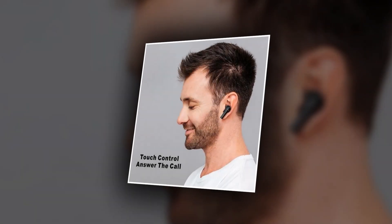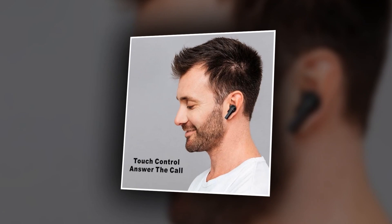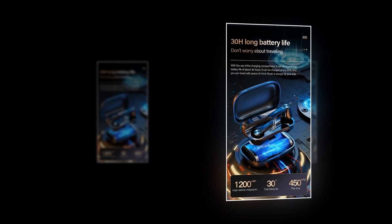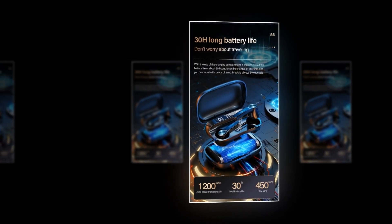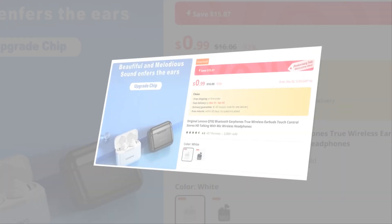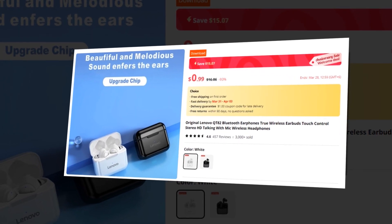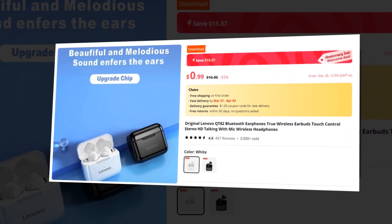With a built-in microphone, the Lenovo Q82 Earphones ensure that your voice comes through loud and clear during calls. Stay connected, stay hands-free, and elevate your audio experience with the Lenovo Q82 True Wireless Earphones. This earbuds has a 4.7 rating and 2,000-plus unit sales on AliExpress, so we recommend this earbuds to you.